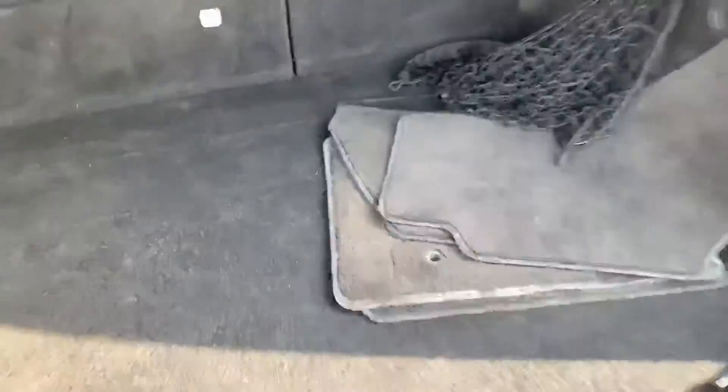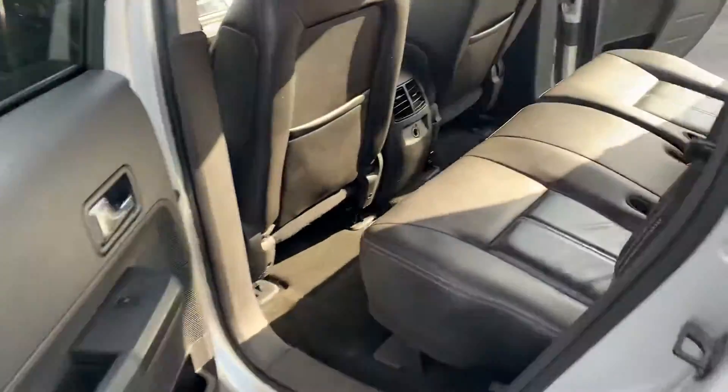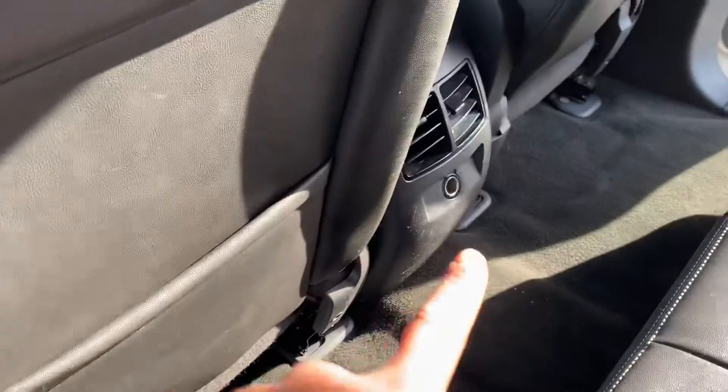Check this out — there's your floor mats right there. We have an extra power source and extra vents in the back.